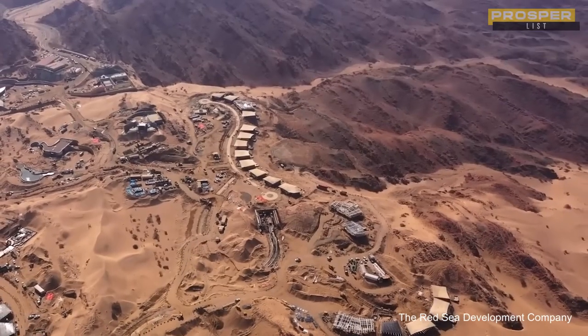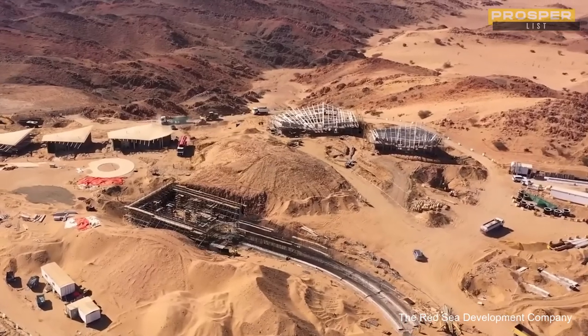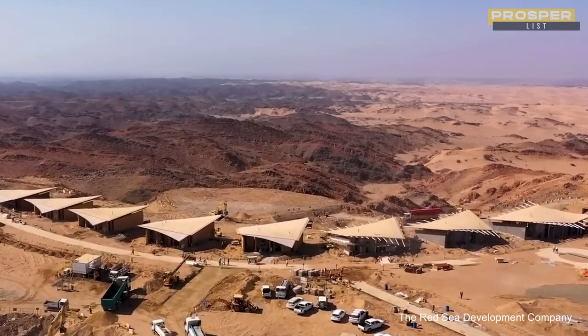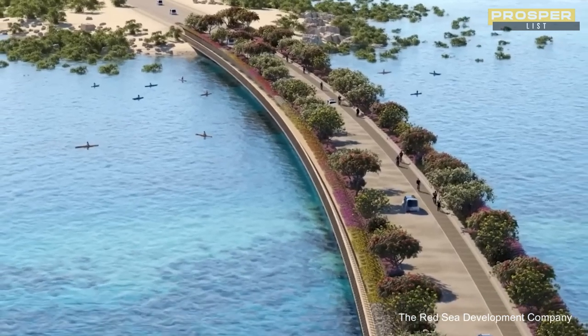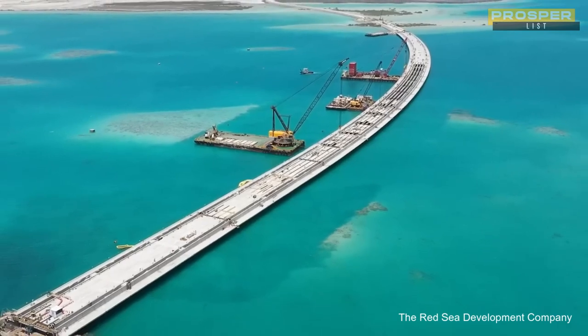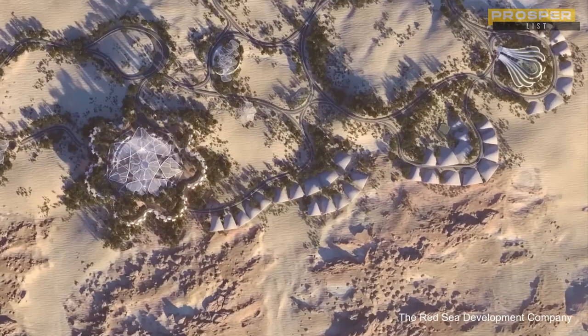A new bridge will span the distance of just under two miles, linking the island to the mainland's other resorts, the Southern Dunes and the Desert Rock. The Southern Dunes, located just off the Red Sea coast, are quickly gaining popularity as a high-end vacation spot for travelers from all over the world.